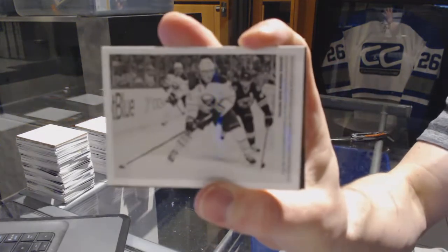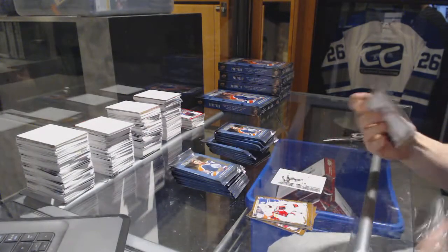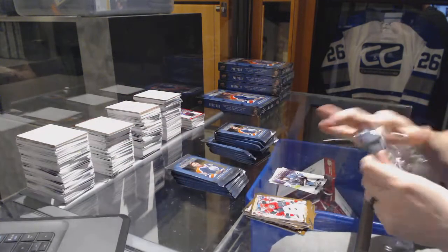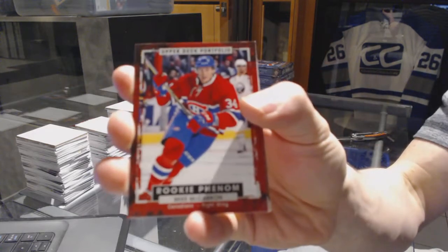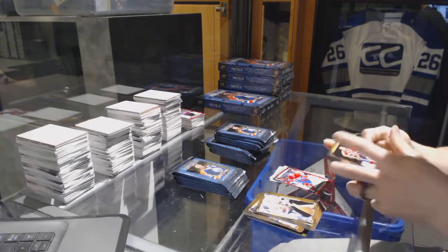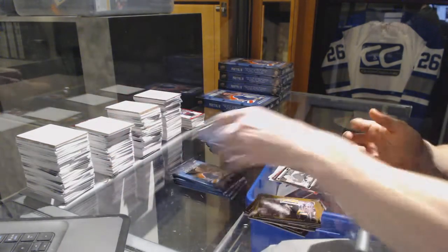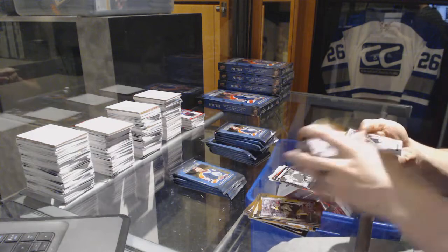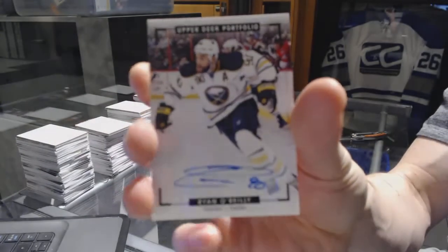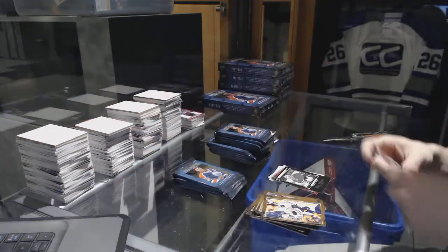Wire photo for the Buffalo Sabres Jack Eichel. Rookie for the Montreal Canadiens Mike McCarron, black and white art card for the Montreal Canadiens Carey Price. We've got a color art autograph for the Buffalo Sabres Ryan O'Reilly.